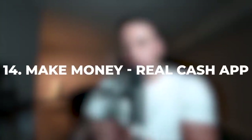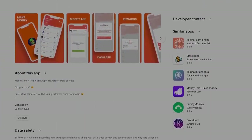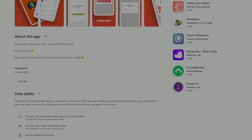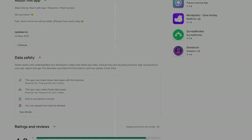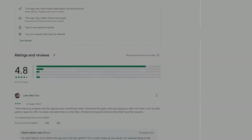App number 14 is called Make Money Real Cash App. On this app, there are several ways to make money, including playing games, completing surveys, and completing offers. This app usually takes a week to pay you. The downside is it only accepts PayPal, so if you're in a country that doesn't support PayPal, this one won't work for you.